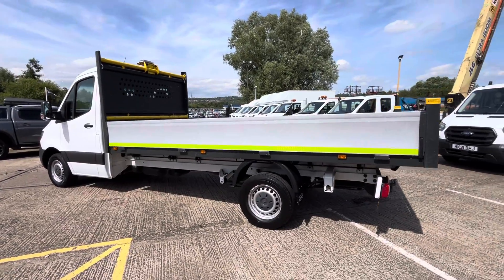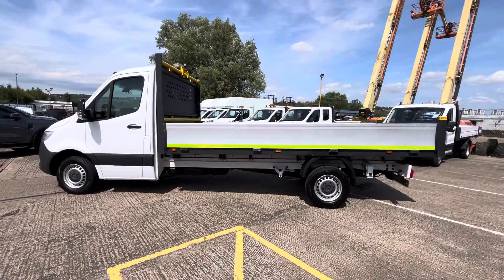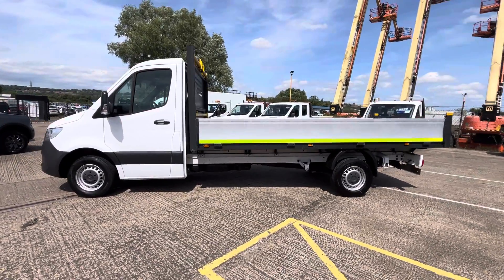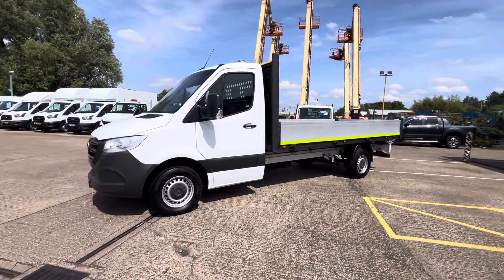It's a one-owner vehicle from new. Your vehicle will come fully serviced, fully MOT'd, and will also come with three months' warranty when it goes out. It's also got all your daytime running lights on the front.